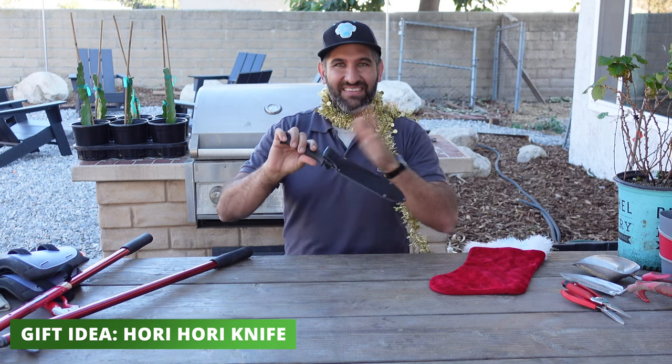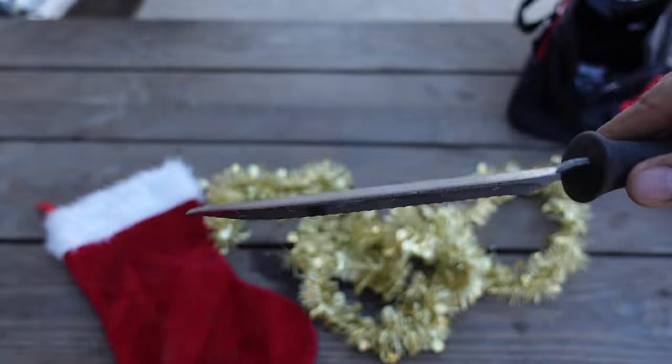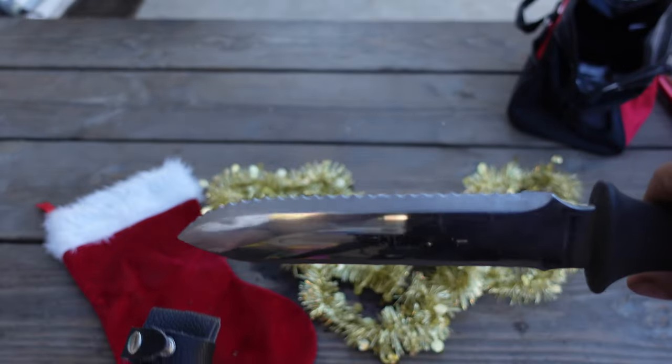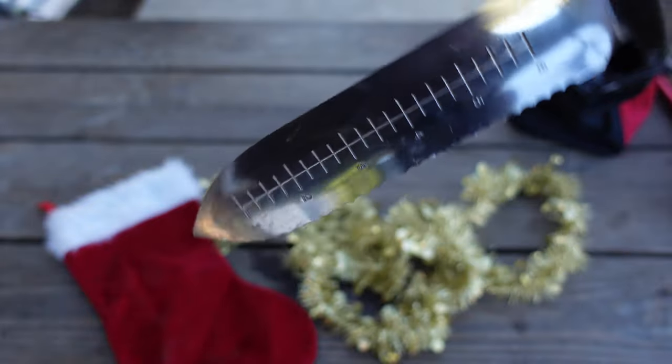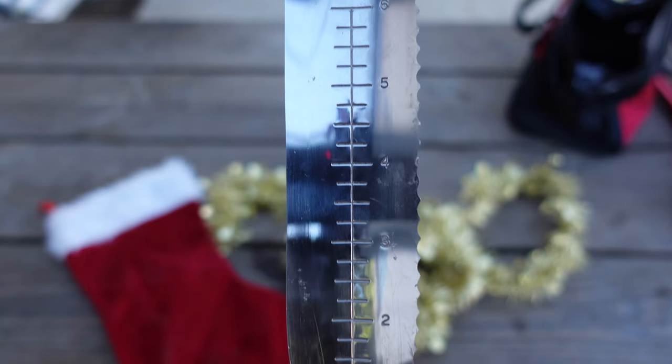Number three: another stocking stuffer is this Hori Hori gardening knife. This thing is fantastic to have on your hip in addition to your pruning shears. It's like a Swiss army knife without any moving parts — you can dig with the blade, which is very strong; it has a depth gauge for planting bulbs; one edge is somewhat sharp for hacking into things; and the other side has a serrated blade for cutting through roots. It's very, very sturdy. The Hori Hori knife is one of those things you're surprised you were able to live without before.